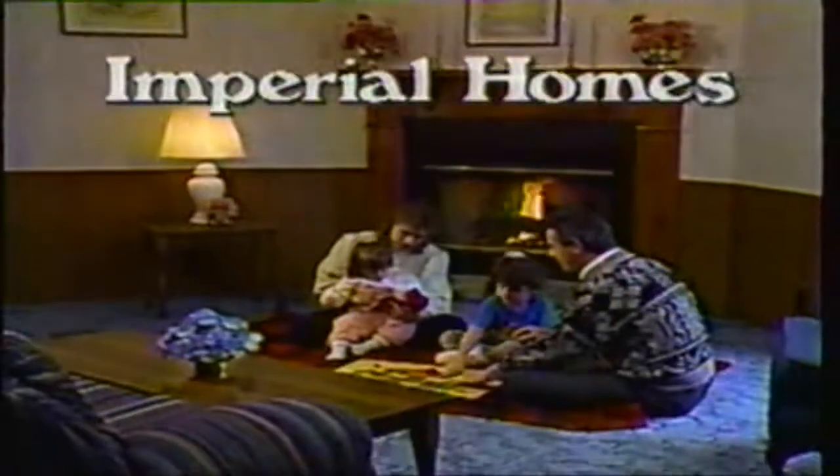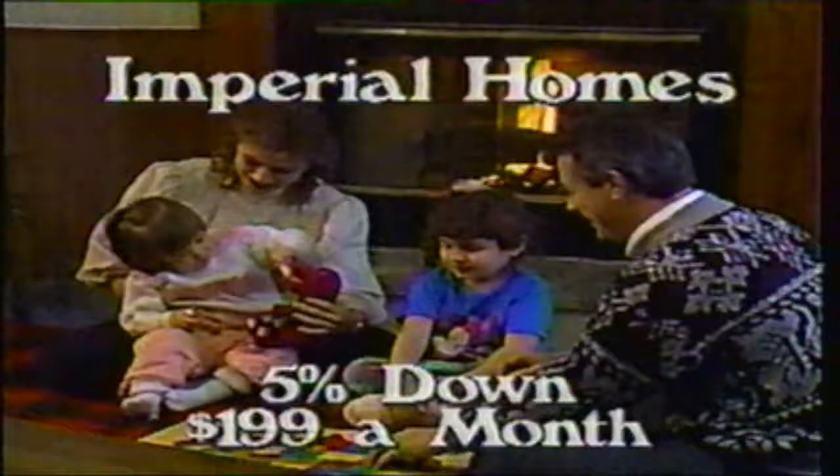Buy a beautiful new Imperial Home for as little as 5% down and $1.99 a month. Imperial manufactured homes feature spacious kitchens, complete with major appliances.